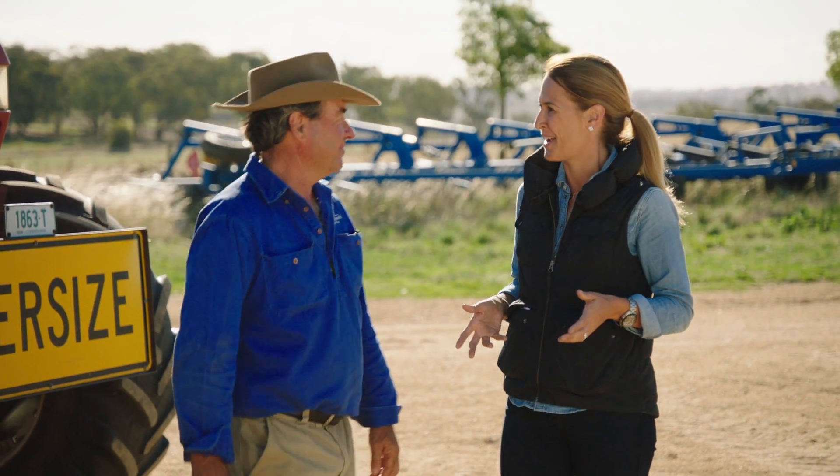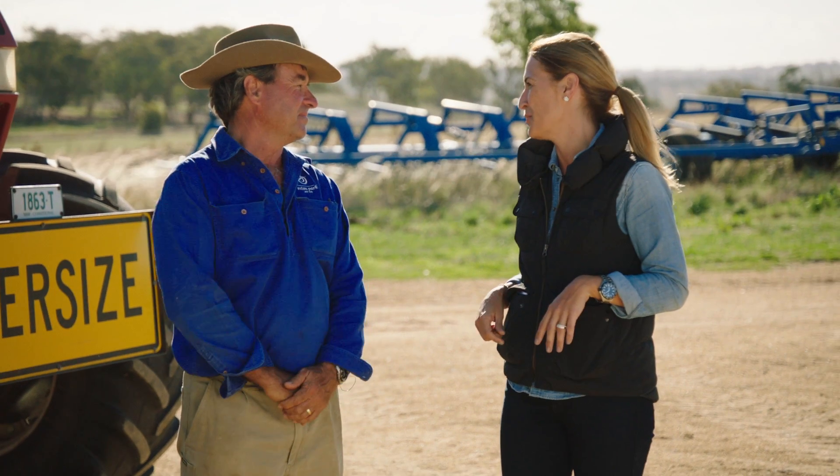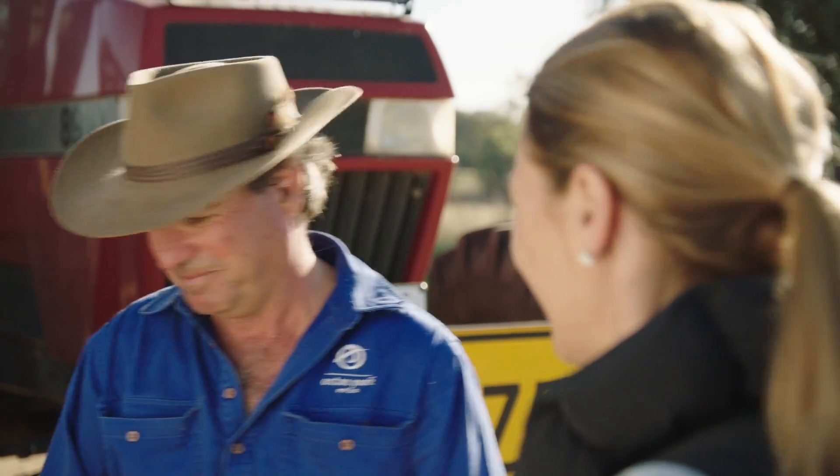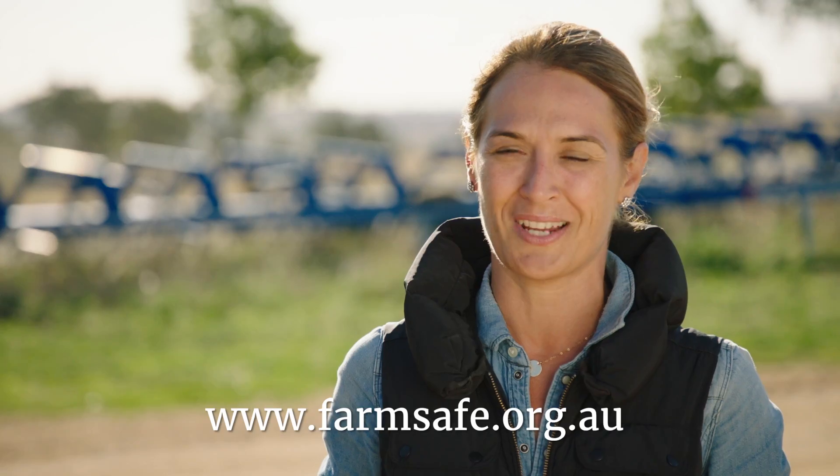Peter, thanks for showing us how you manage machinery safety on your farm. Thanks Stacey, it's been great having you here today. It seems hard at first, but it becomes a mindset after a while, and farm safety is too important not to do. Thanks Peter. For more information, go to farmsafe.org.au.